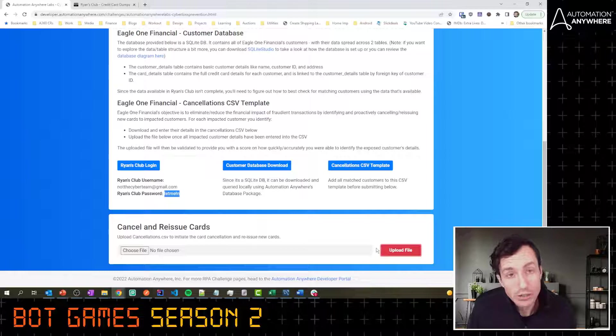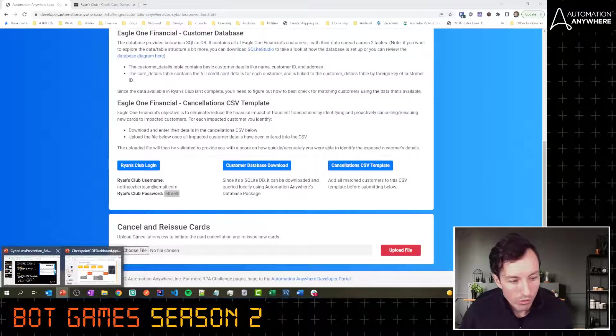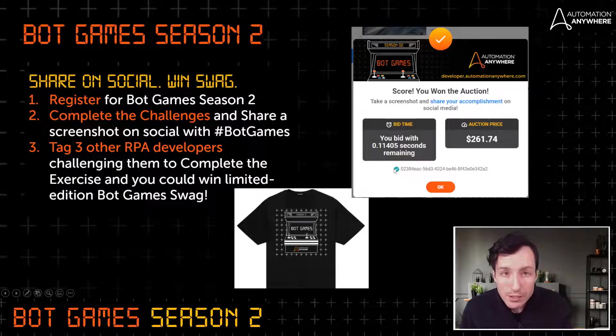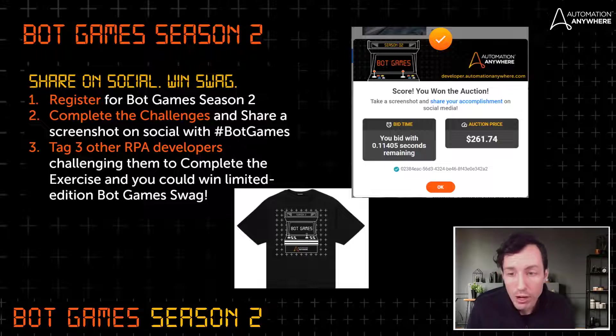This is a super fun challenge — a bit more challenging, but a great way to push yourself. To earn swag for Bot Games Season 2: step one, make sure you're registered at developer.automationanywhere.com/bot-games. Step two, complete the cyber loss prevention challenge, share your completion modal on social media with the hashtag Bot Games, and tag three other developers challenging them to complete it as well.